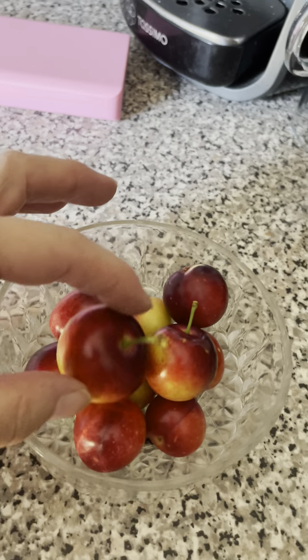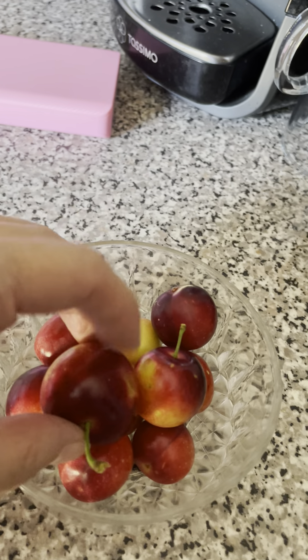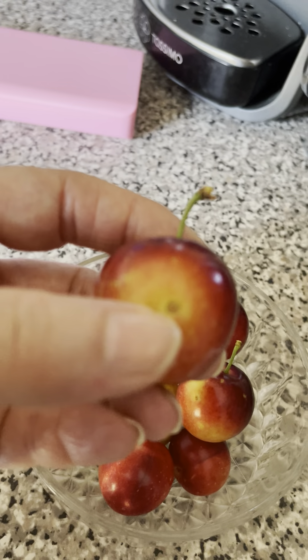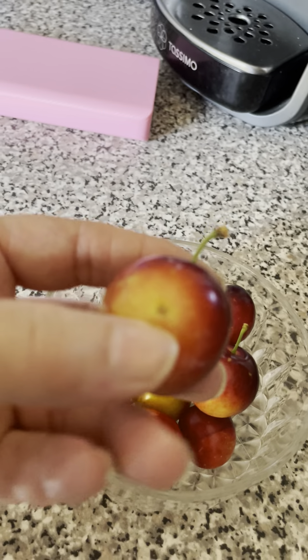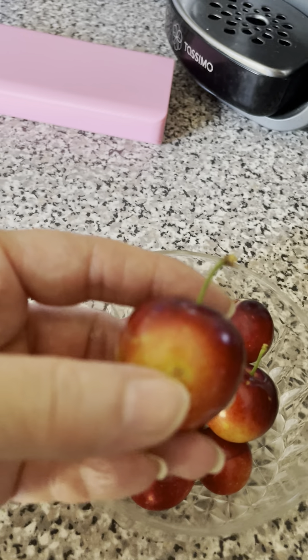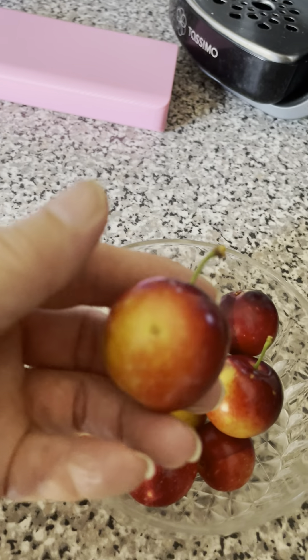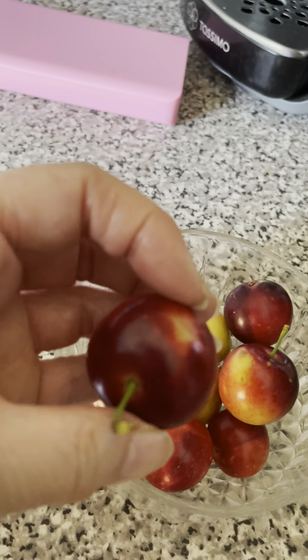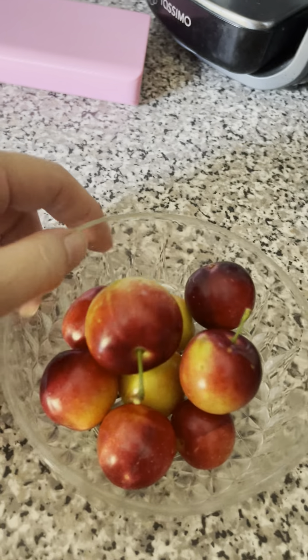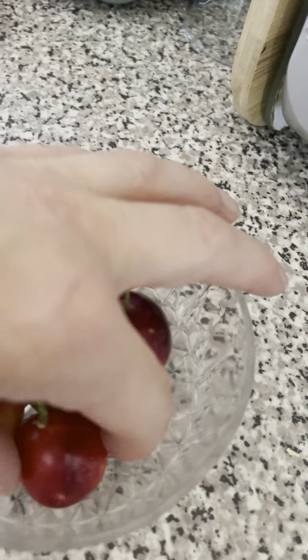Some of them I've had to pick a little bit early because, as you can see, they're starting to get these marks on there — whether or not it's because of the heat of the sun and where it's been so dry. So I thought I'll pick them now because they're half ripened and maybe they'll ripen off a little bit more in the bowl.